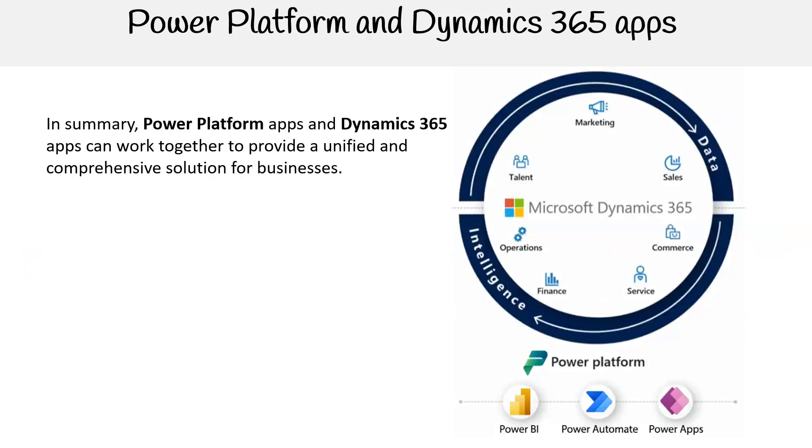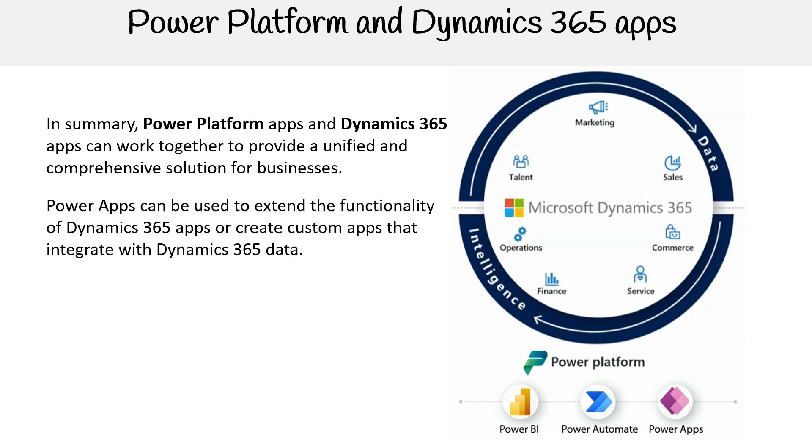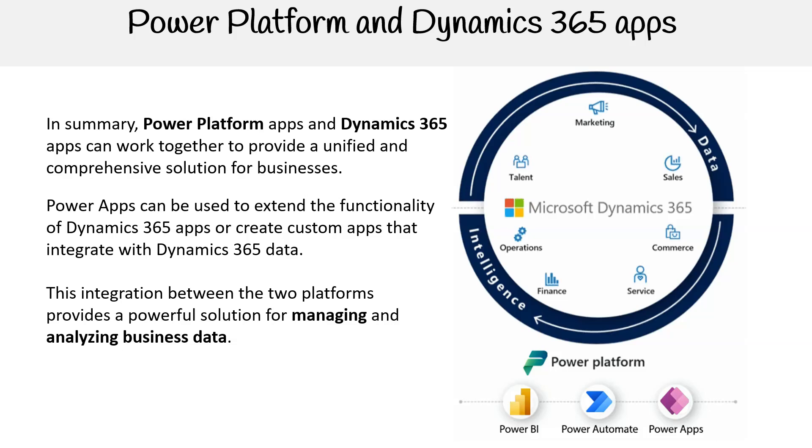In summary, Power Platform apps and Dynamics 365 apps can work together to provide a unified and comprehensive solution for businesses. Power Apps can be used to extend the functionality of Dynamics 365 apps or create custom apps that integrate with Dynamics 365 data. This integration between the two platforms provides a powerful solution for managing and analyzing business data.